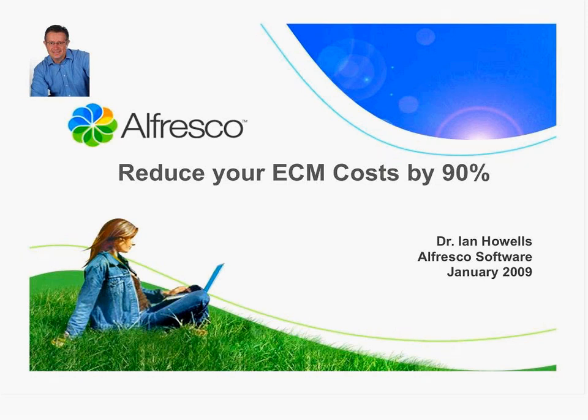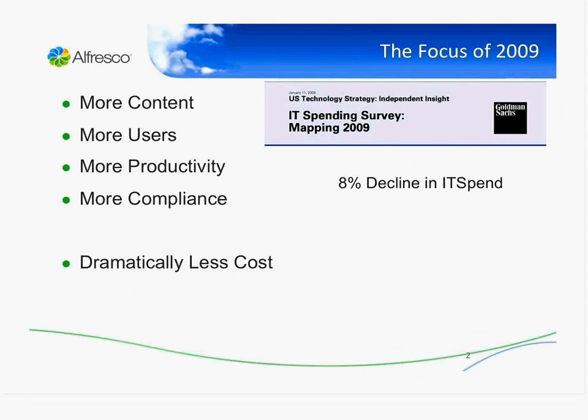Please type any questions and we'll do our best to answer them at the end. From our perspective — and it's reflected in things like the Goldman Sachs studies — IT spend is declining. Yet with the current situation around compliance and productivity, organizations are actually having to manage more content. They want more users having content management, but at dramatically lower cost.